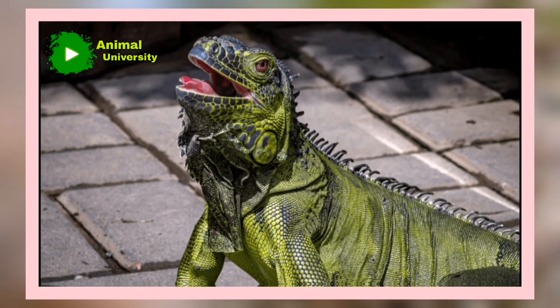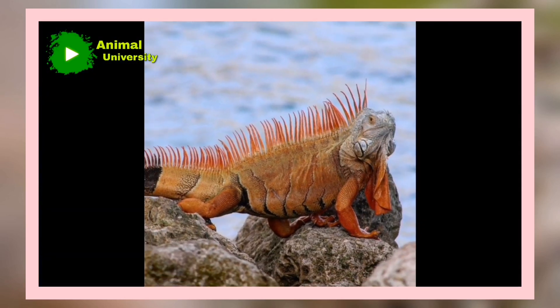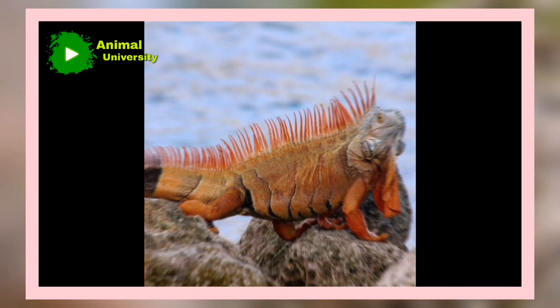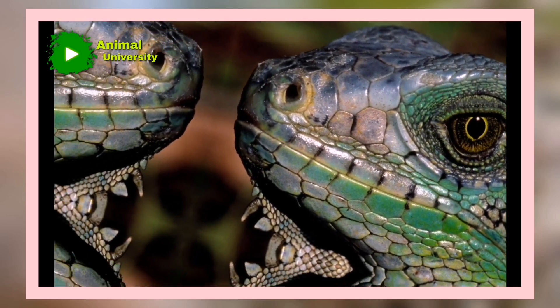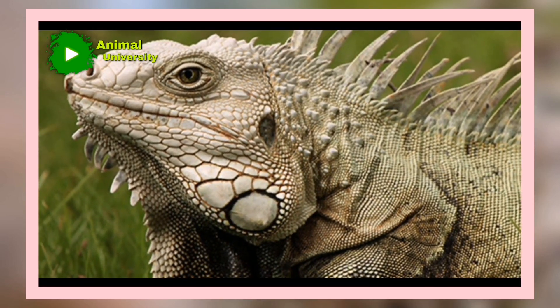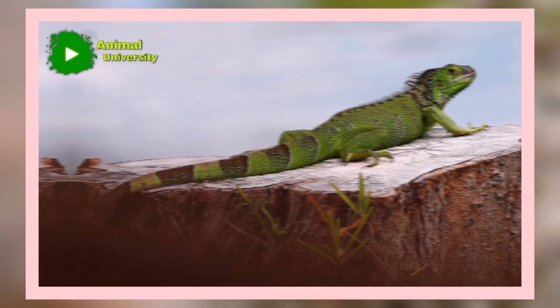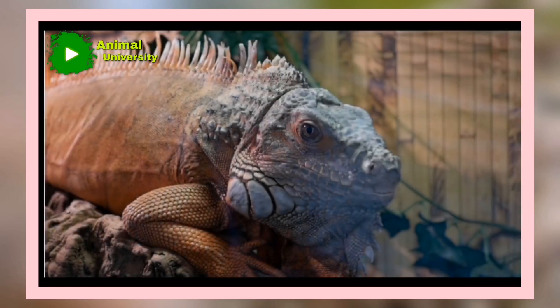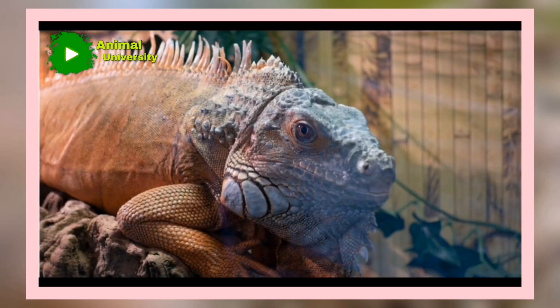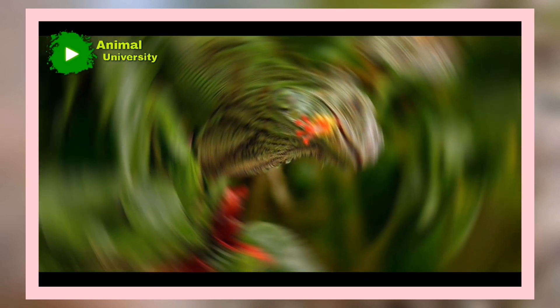Iguanas communicate with each other. Iguanas can communicate with each other non-verbally. Rather than making noises, iguanas bob their heads and move the flap of skin under their necks, called a dewlap. Slow up-and-down head bobbing is usually a sign of iguanas acknowledging and greeting each other, while faster head bobbing is usually a sign of agitation and aggression — they may be putting on a territorial display. Aggressive head bobbing or tail whipping is a sign that iguanas are upset and you shouldn't approach them. Extending their dewlap can be a sign of greeting, and males will also flap their dewlap when courting females.